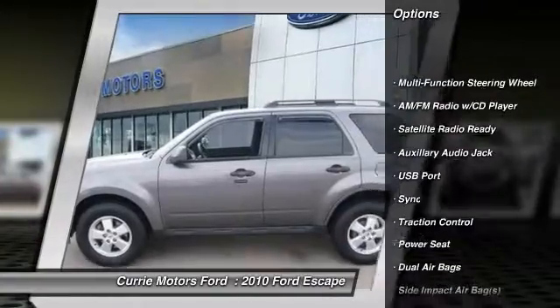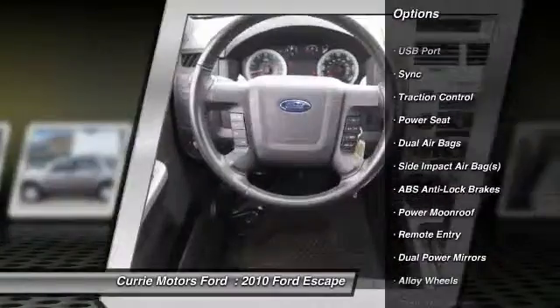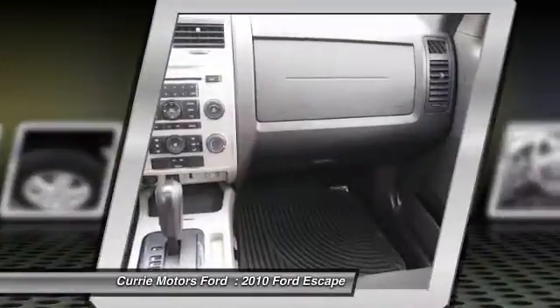Traction control, dual airbags, front air conditioning, alloy wheels, AM-FM stereo with CD player, cruise control.